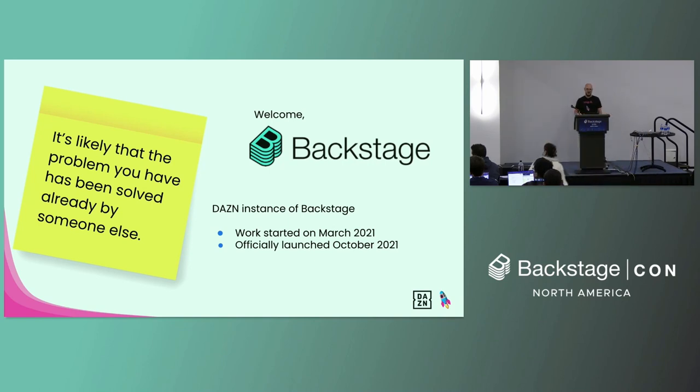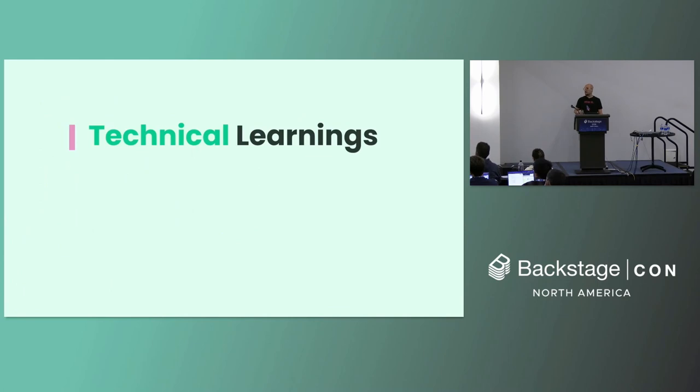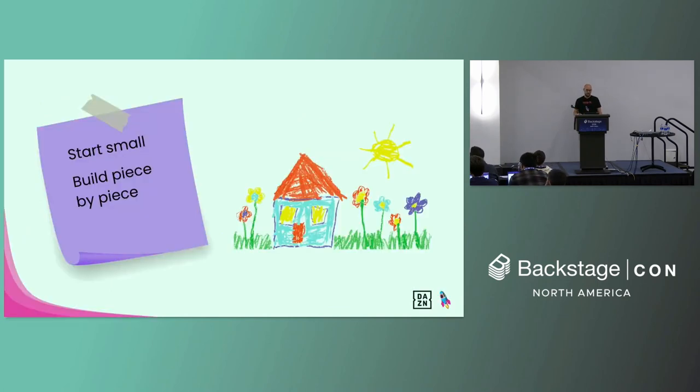So we are looking at one year of learnings. Now let's look at some technical learnings. First of all, how do you start? Well, as for most things, the best thing you can do is start small and then build piece by piece. Backstage has a very large quantity of plugins which keeps growing. It isn't necessarily a bad thing, but sometimes it could be overwhelming, especially at the beginning. Start with what matters the most and then build from there.